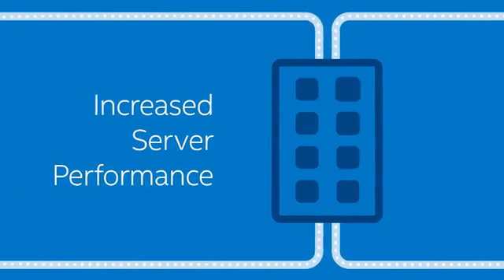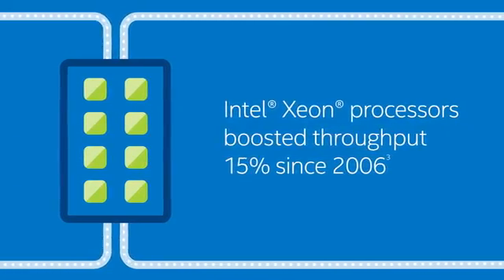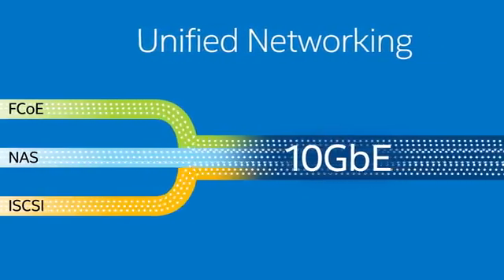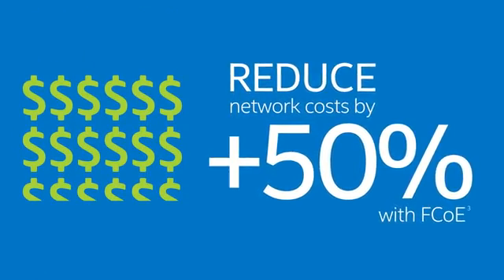The second driver is server performance: as server processors add cores and support more virtual machines, they increase requirements for network IO. Unified networking is the third driver — today with 10 Gigabit Ethernet, you can run network storage traffic over an Ethernet pipe, including Fiber Channel over Ethernet, NAS, and iSCSI.